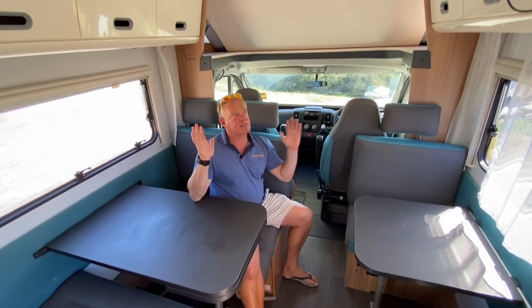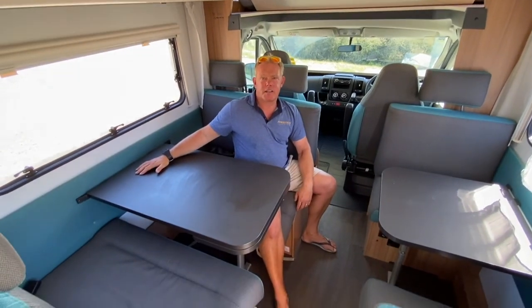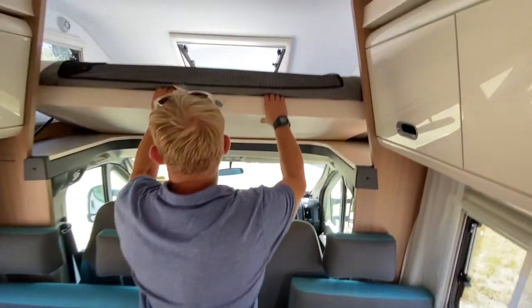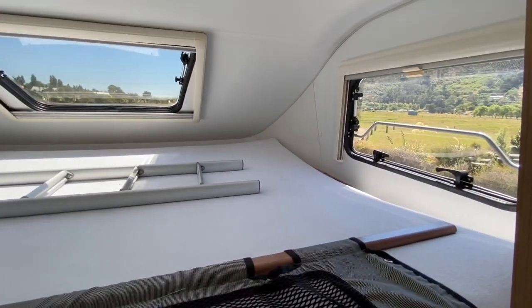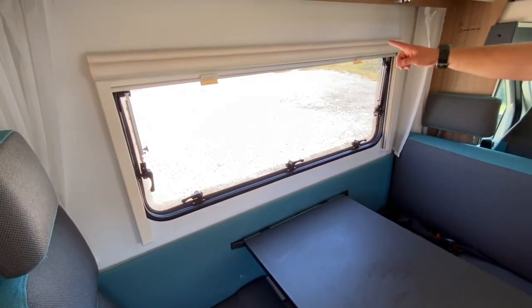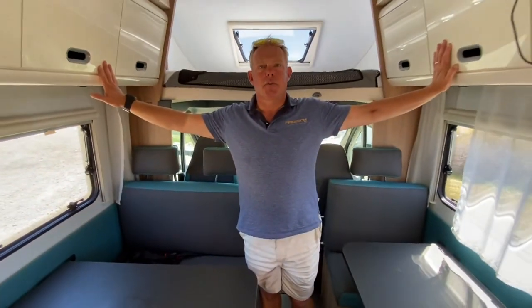First thing you'll notice is the amount of space inside this motorhome. You've got a comfortable dining area where you can easily seat six. Huge bed over the cab — look how light it is up there. It's all fully double glazed, with fly screens and blinds on all your windows, plus heaps of cupboard space.